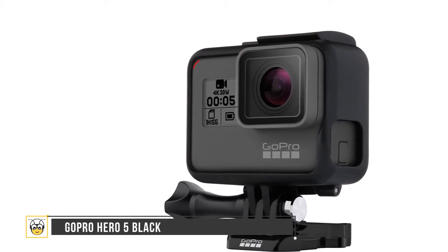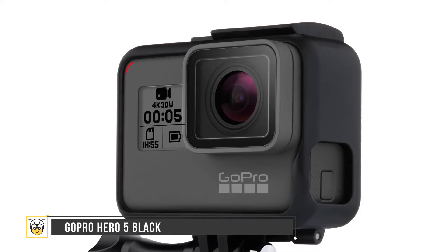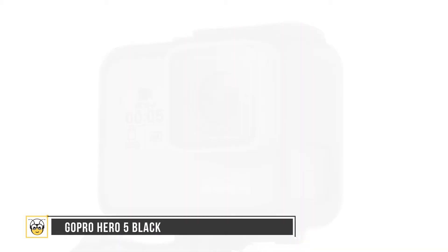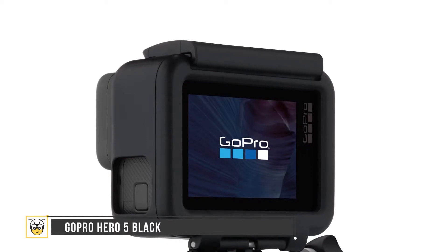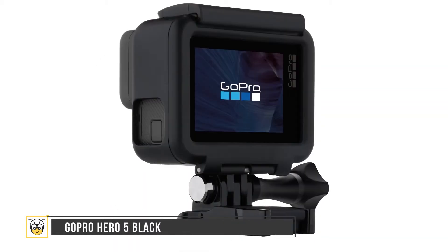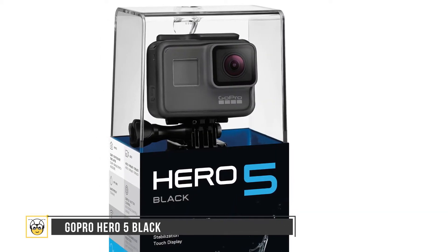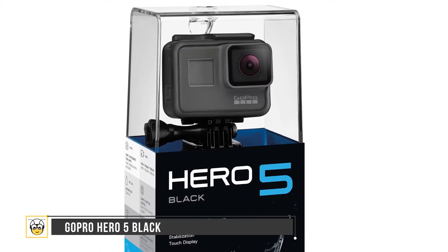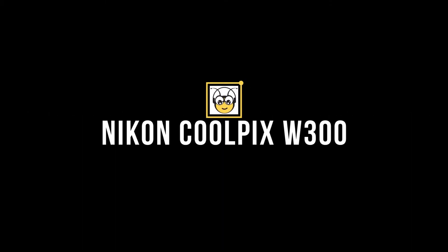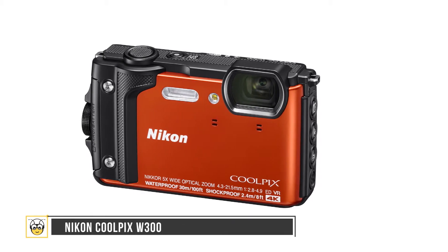The GoPro Hero 5 Black is one of the best waterproof action cameras available in the market. It offers water resistance up to 33 feet and a video resolution of 4K over 30fps. The camera offers a number of accessories including touchscreen backs, external monitors, filters, and the option to mount cameras almost anywhere. It features built-in Wi-Fi and a free app for Android, iOS, and Windows Phone mobile devices.